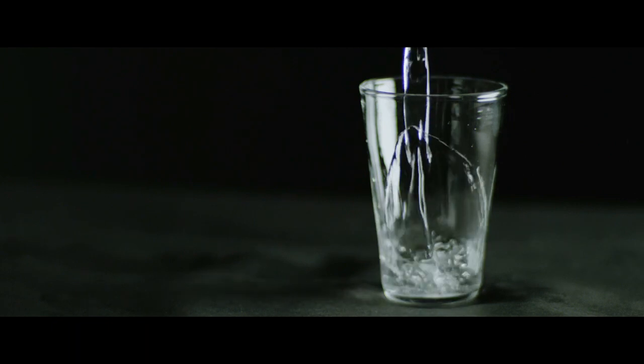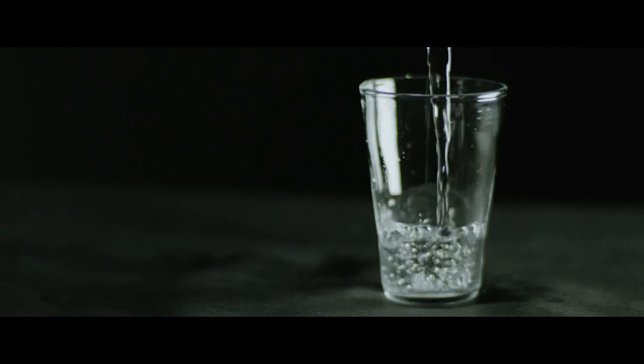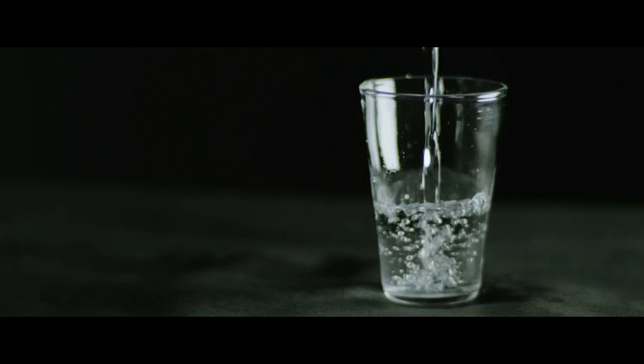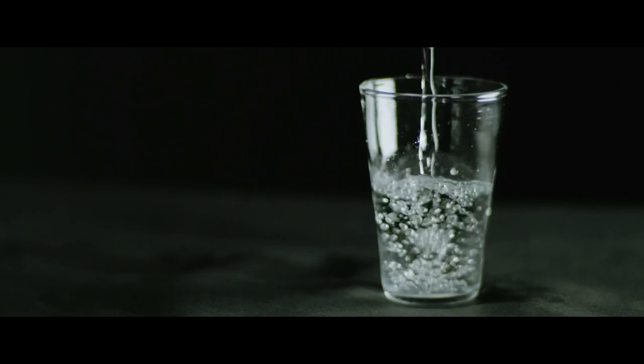You can't reinvent the spoon or the bowl or the glass. There are certain essential parameters that have evolved over thousands of years. But of course you can always reinterpret those. It's finding that balance between the two where it doesn't become sort of funny shape-ism, but still feels relevant and fresh. And I think this strikes the perfect balance.